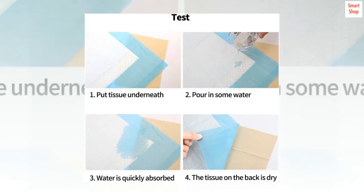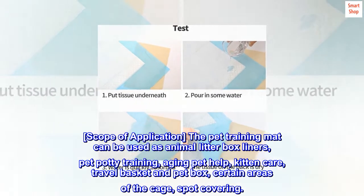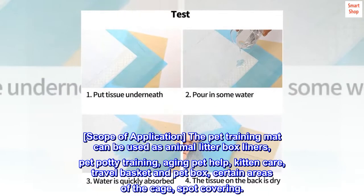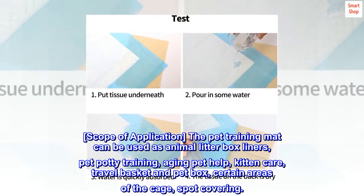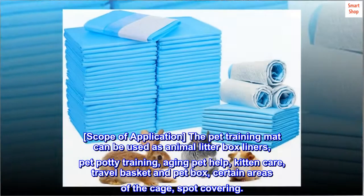Cut pads will leak. Scope of application: the pet training mat can be used as animal litter box liners, pet potty training, aging pet help, kitten care, travel basket and pet box, certain areas of the cage, spot covering.